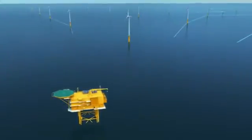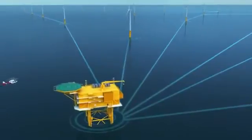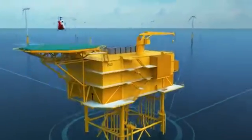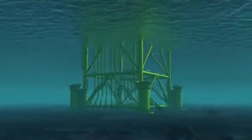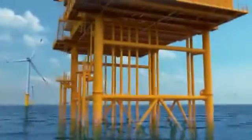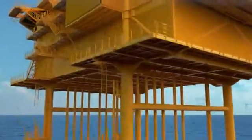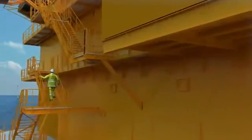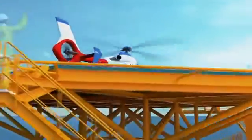The offshore substation is one of the most complex constructions of the wind park. Here, the power generated by the wind turbines is collected. The substation consists of the foundation structure, which is anchored to the bottom of the seabed by four steel piles, and of the top side, which is equipped with transformers and high voltage components. Here, the power produced by the wind turbines is converted from medium voltage to high voltage, whereby the conditions are created to feed it into the high voltage grid.